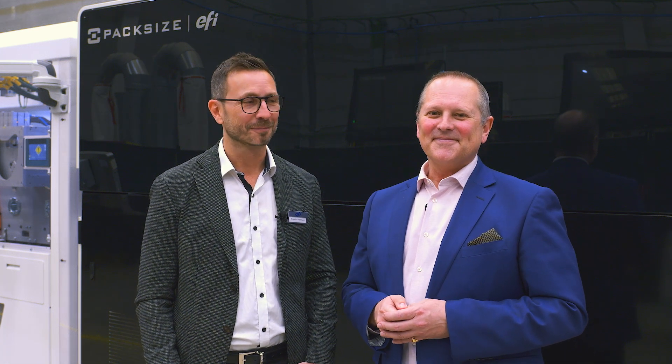Drupa is a perfect opportunity for people to come and see this machine in action. If you're in Düsseldorf, come and see them. Evandro, thanks ever so much for joining. Thank you, Dan.